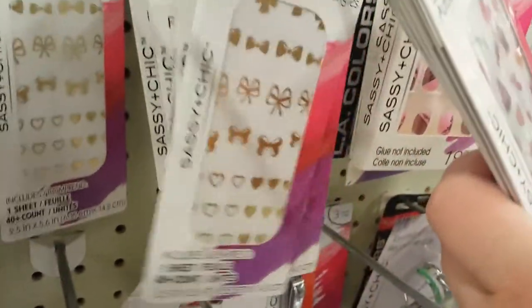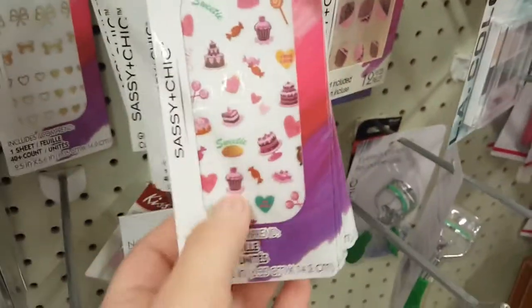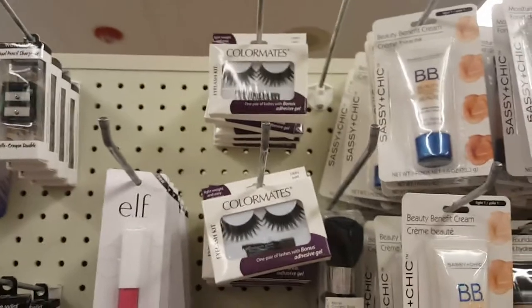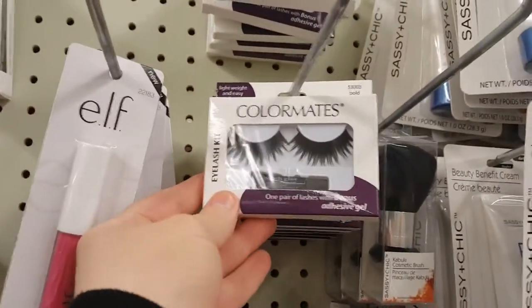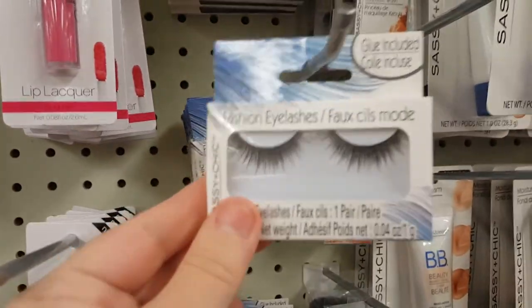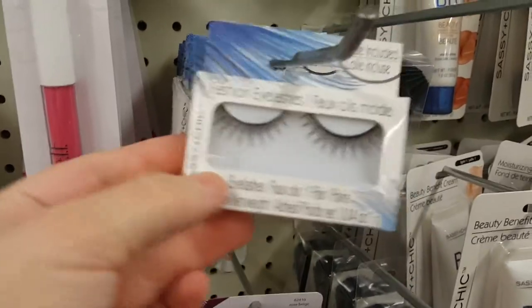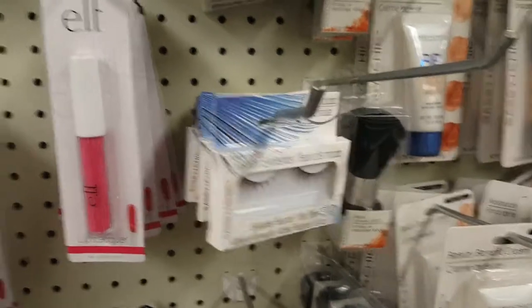They have new nail stickers — super cute, including some gold foil ones. They also have other eyelashes in different styles: these massive gorgeous ones I couldn't wear to work, slightly more subtle ones, and really subtle ones. I'm going to have to get a couple pairs for work for sure!